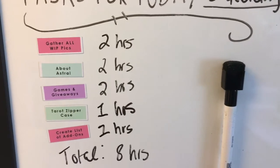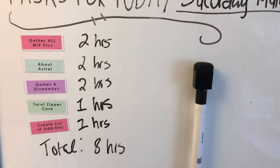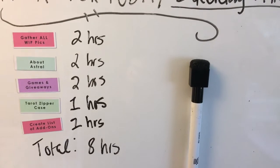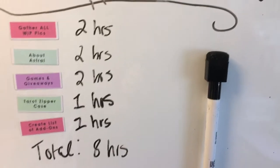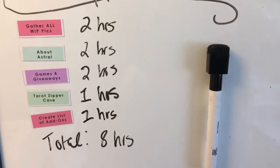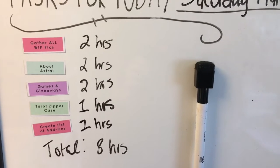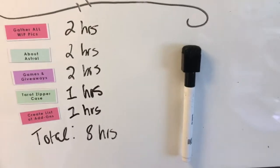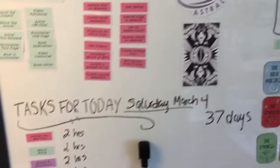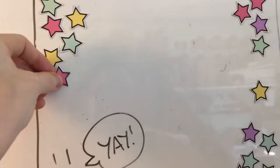Today I'm gathering all of the work-in-progress pictures from the artists, I'm writing about Astral — which will probably be looked over by Trish Sullivan, the author and writer who is a goddess with writing — then I'll be doing games and giveaway graphics for the event and throughout the Kickstarter, then designing a tarot zipper case which is one of the add-ons this year, and creating the list of add-ons as an administrative duty. Once I'm done, since I know it's an eight-hour day, those tasks go into the completed task space.